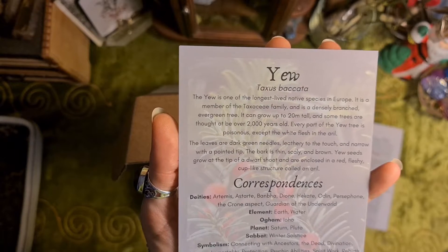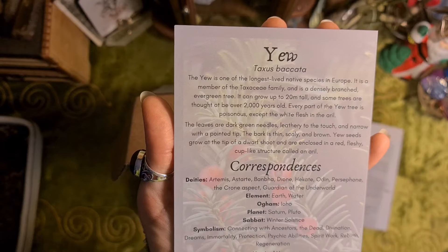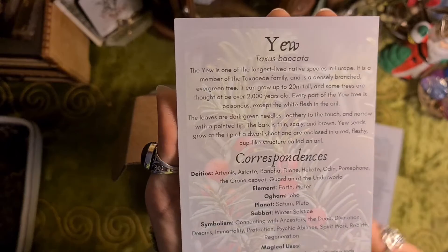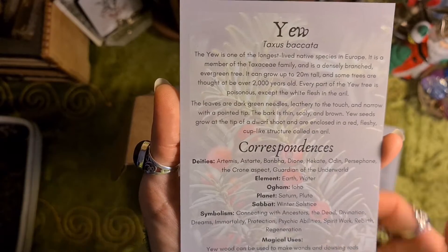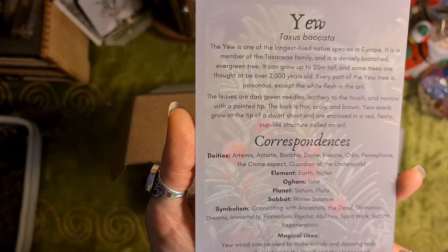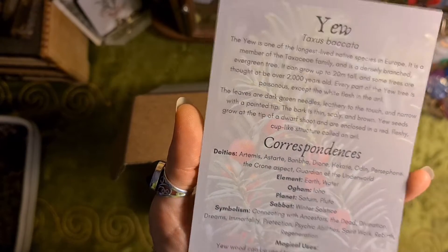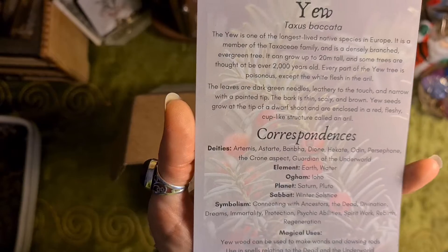Yew is one of the longest lived native species in Europe. It is a member of the Taxaceae family and is a densely branched evergreen tree. It can grow up to 20 metres tall and some trees are thought to be over 2,000 years old. Every part of the yew tree is poisonous except the white flesh in the aril — the berry. The leaves are dark green needles, leathery to the touch and narrow with a pointed tip. The bark is thin, scaly and brown. Yew seeds grow at the top of a dwarf shoot and are enclosed in a red fleshy cup-like structure called an aril.